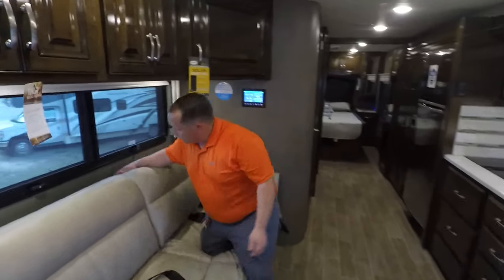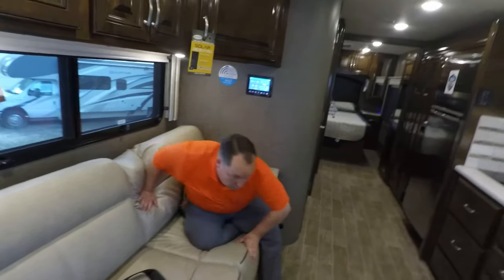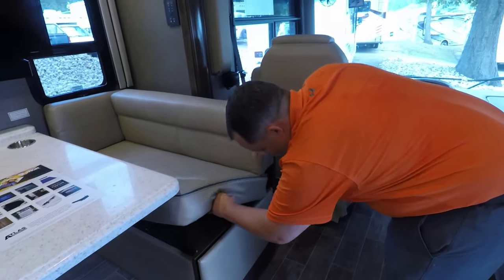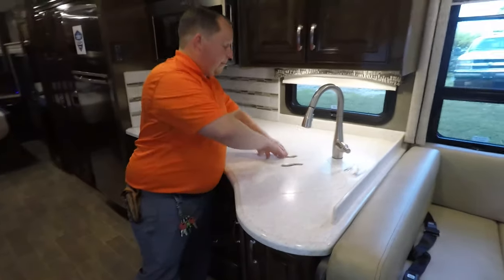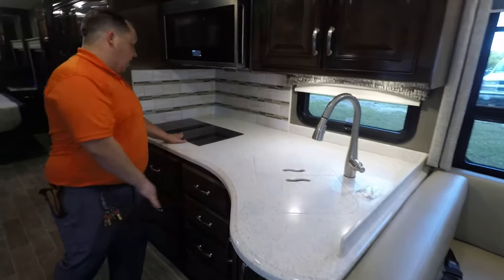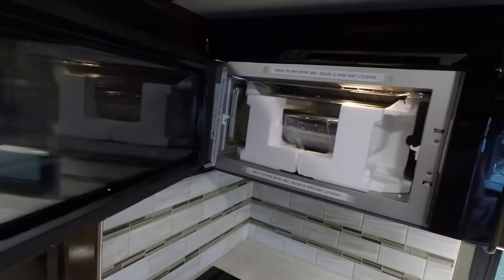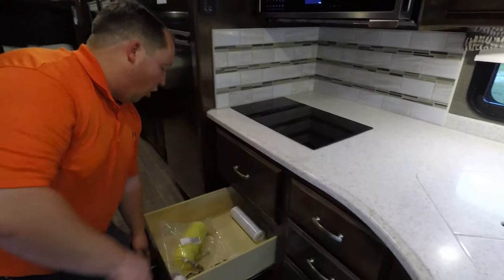This sofa right here does come out to make a bed. You also have seat belts throughout here. We do have storage right here. In the kitchen area, nice big dual stainless steel sink, solid surface Corian countertop, induction cooktop right here, and a beautiful huge microwave convection oven. Really nice. And then drawers, drawers, drawers — lots and lots of drawers.